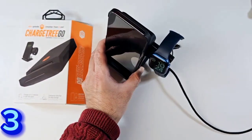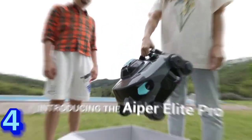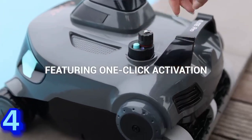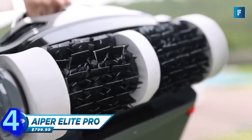The Charge Tree Go is spring-loaded with a retractable Apple Watch charger that charges at just the right angle to enable the watch's nightstand mode. Next up, the Hyper Elite Pro GS-100 cordless robotic pool vacuum cleaner weighs 11.2 pounds and measures around 15.9 by 14.2 by 10 inches, available in a dark gray color.